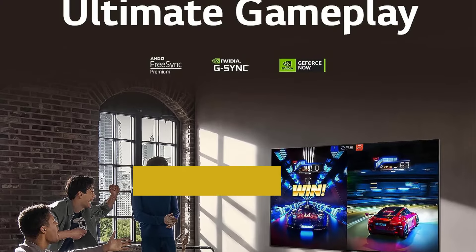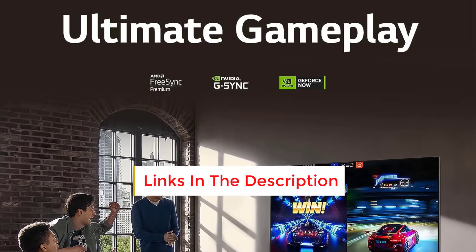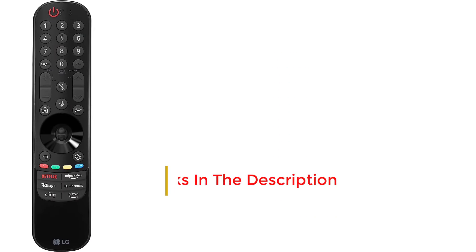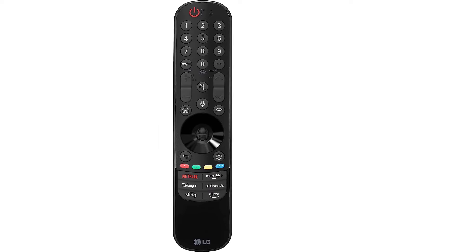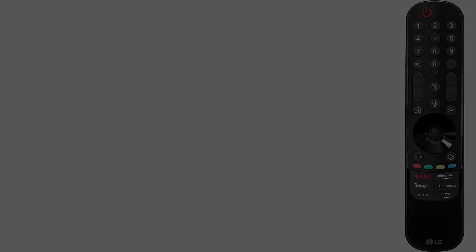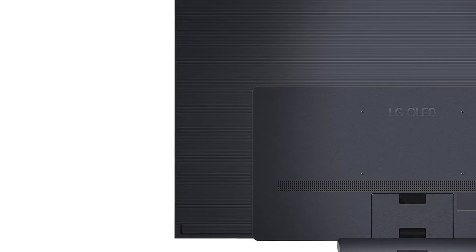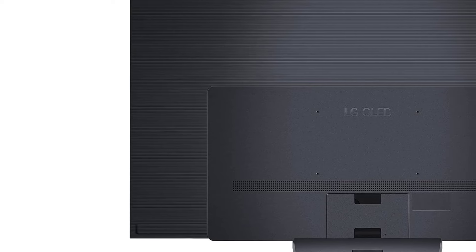While its OLED panel isn't as bright or colorful as the QD OLED panel in the Samsung S90C OLED, the LG compensates with superior image processing, Dolby Vision HDR support, Dolby Vision Gaming at 120Hz, and the ability to pass through advanced DTS audio formats. Gamers will find it an excellent choice, as it supports all variable refresh rate (VRR) technologies for a nearly tear-free gaming experience from any VRR-enabled source.